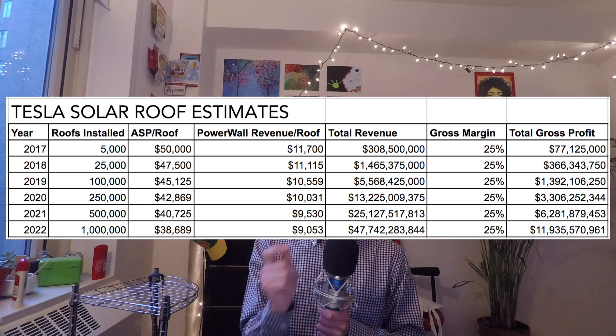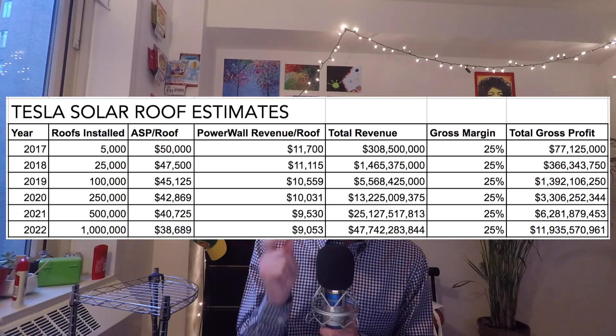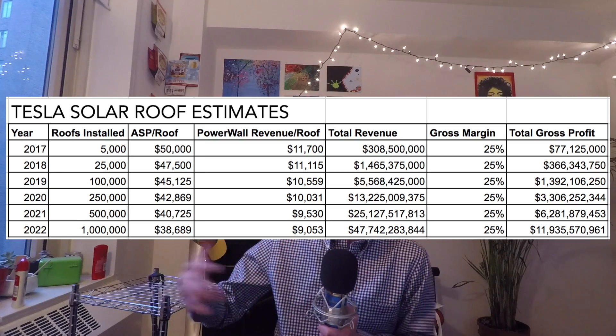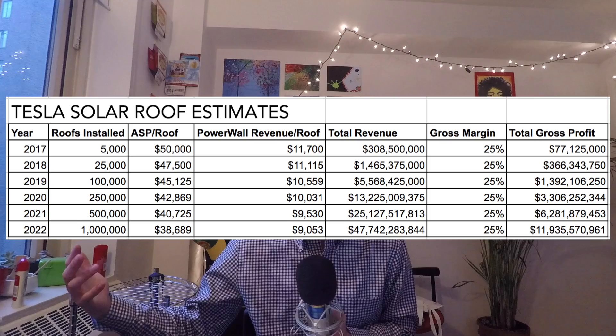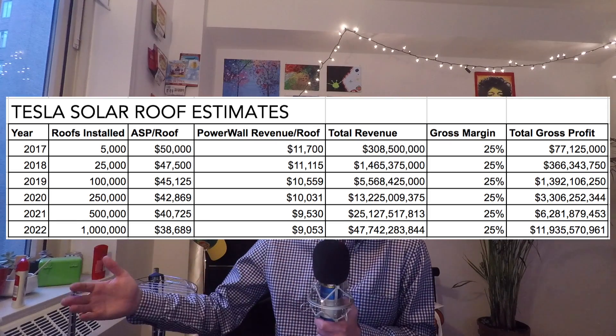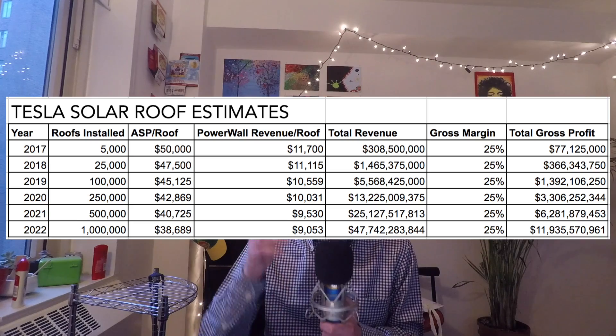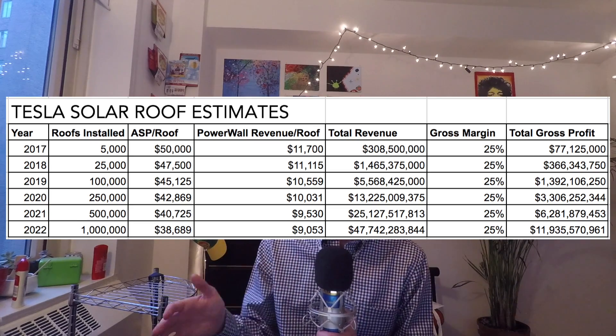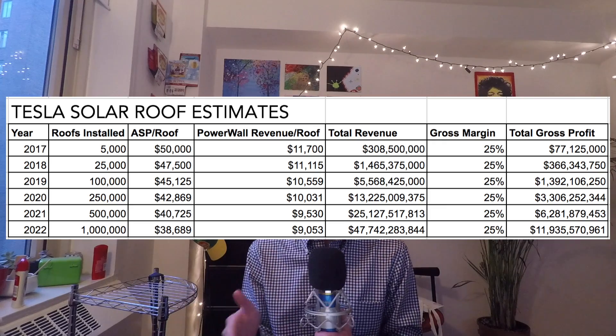Looking at 2022 in my chart: if Tesla installs a million solar roofs per year, that would be 20% of the US market. Assuming globally there are something like 15 to 20 million roofs, this is only assuming Tesla gets about 5% of the global roof market. That would contribute approximately $48 billion in incremental revenue. If we assume a 25% gross margin on that, that's about $12 billion in gross profit to Tesla just based on the solar roof combined with the Powerwall business.